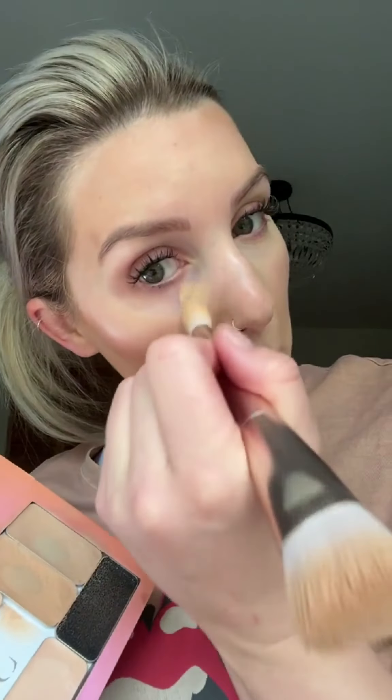Now I'm going in with my concealer shade. This color corrects and lifts. This is always my favorite thing to do — literally look, I have so much purple under my eye. I have to zoom in to show you. It's insane, and the coverage is absolutely amazing. That is my favorite part about makeup because as a tired mom of four, I need a little pick-me-up.